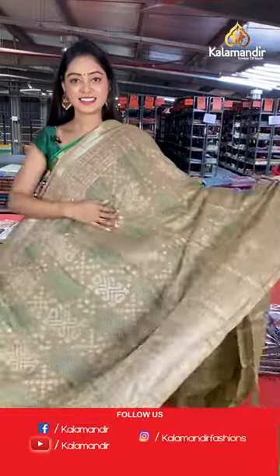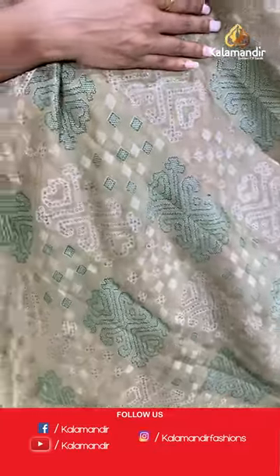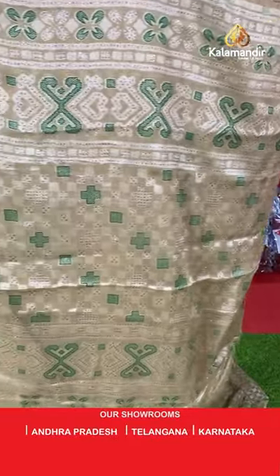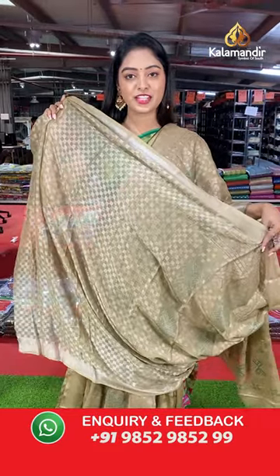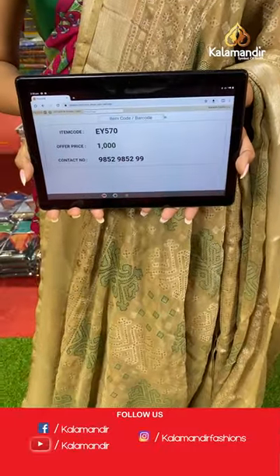Another beautiful saree — light brown color. All over the body is printed with color printed design. Beautiful blouse with checked pattern with printed blouse. Saree code EY570, offer price 1000 rupees.